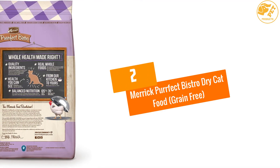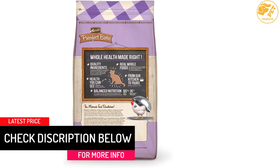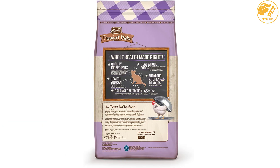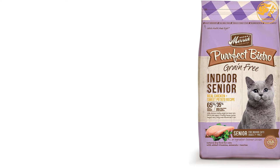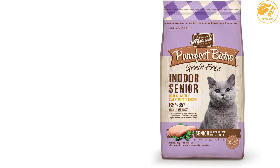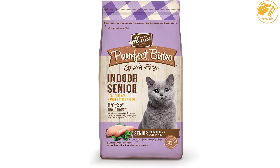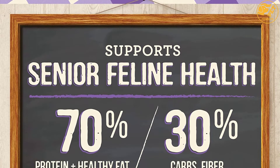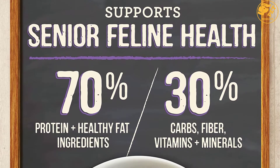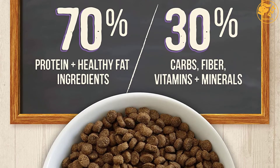At Number 2: Merrick Purrfect Bistro Dry Cat Food, Grain-Free. High-quality protein has low levels of carbohydrates and moderate fat levels, which cats always thrive on. The Merrick Purrfect Bistro Dry Cat Food does not just contain high-quality protein but is also grain-free to give your pet the best. It offers balanced nutrition with real whole foods. It is natural, and does not contain gluten ingredients, preservatives, flavors or artificial colors. The omega fatty acids will keep the skin and fur of your cat healthy, while the added fiber will help with hairball control. This dry cat food is recommended for cats aged 7 years and older.